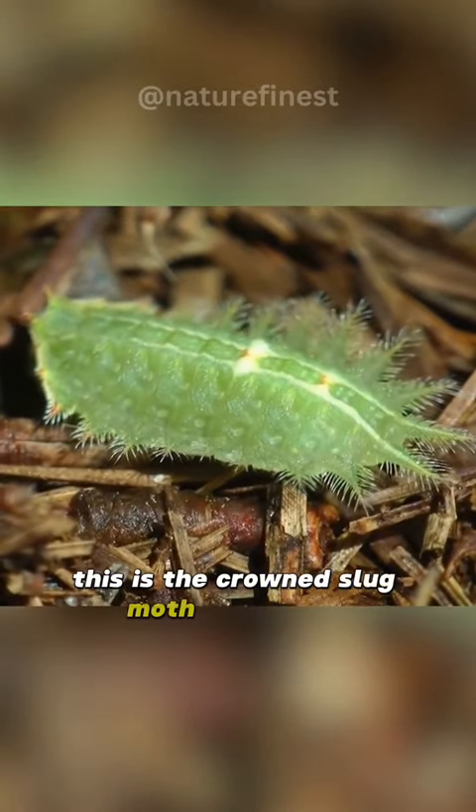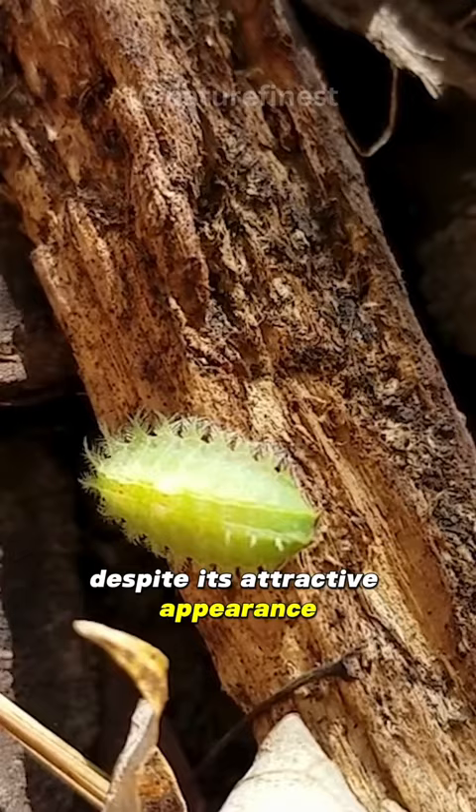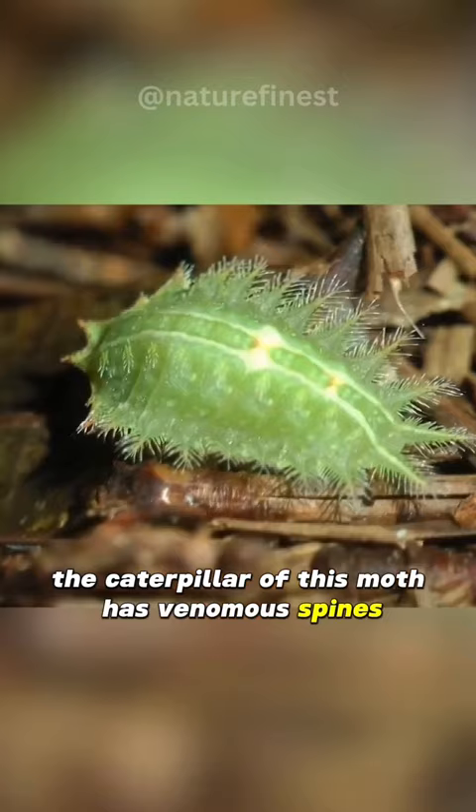This is the crowned slug moth caterpillar, a fascinating insect found in North America. It gets its name from the crown-like pattern on its thorax. Despite its attractive appearance, the caterpillar of this moth has venomous spines that can deliver a painful sting.